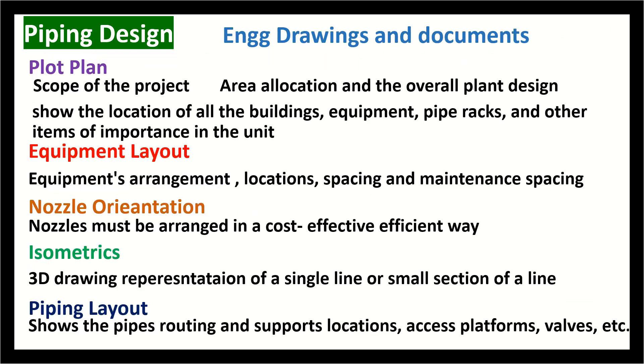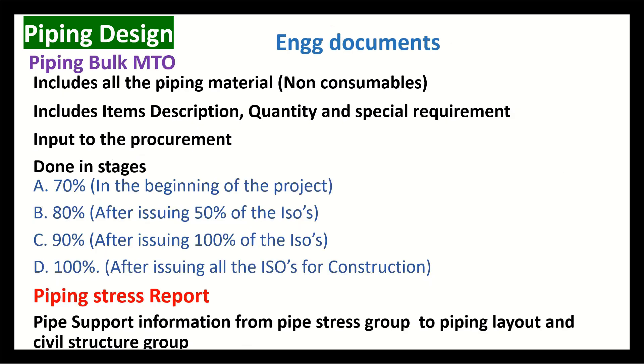We will also cover development of plot plan equipment layouts, how to extract MTO and bill of quantities i.e. BOQs, and an extensive overview of flexibility analysis.